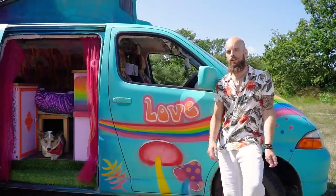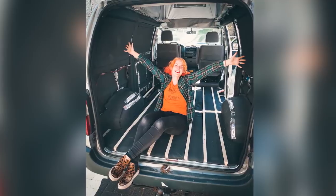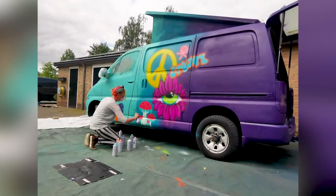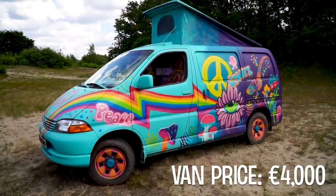We basically did everything ourselves — from insulation to electricity to building cabinets, you name it. We didn't even know we were this handy; we learned quite a few skills along the way. We bought this car for 4,000 euros and upgraded it with another 5,000 euros.